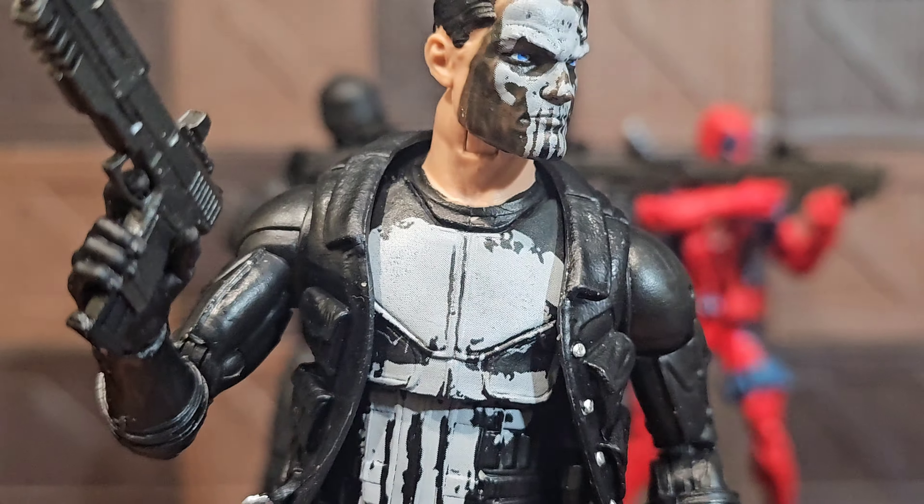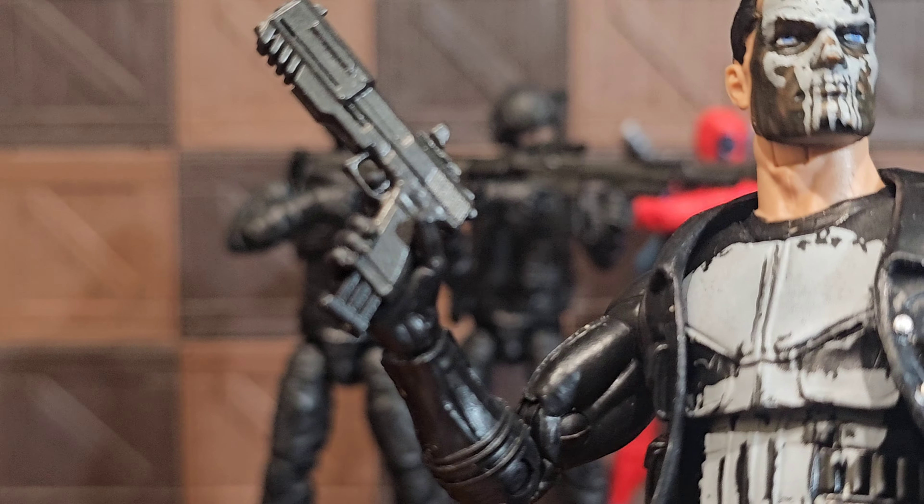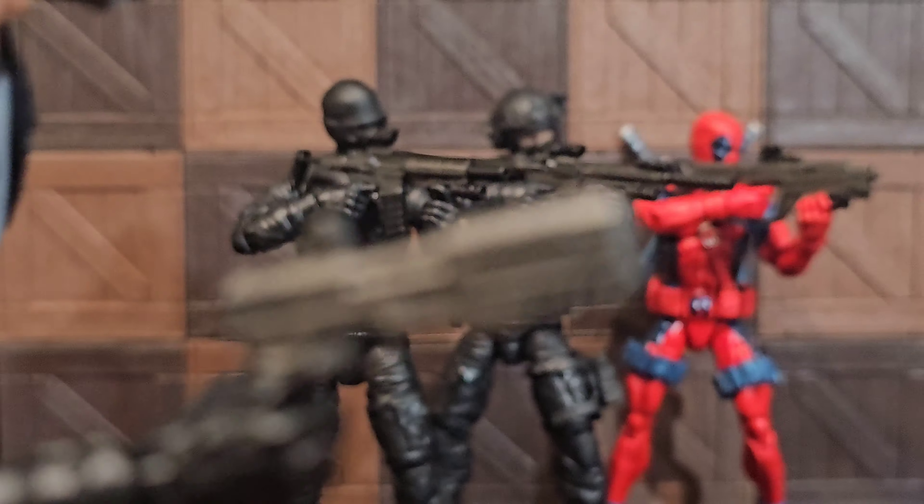That thing is a good look, it's a nice look. The paint job here is exquisite — you can't beat it, guys.